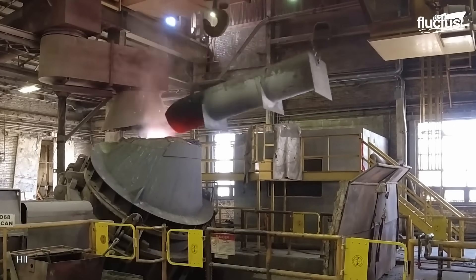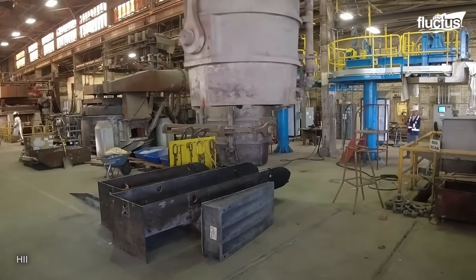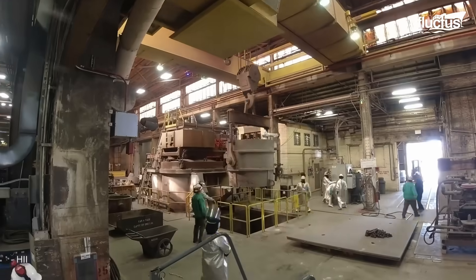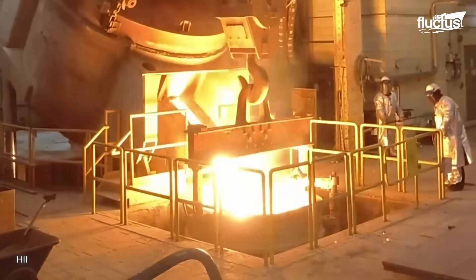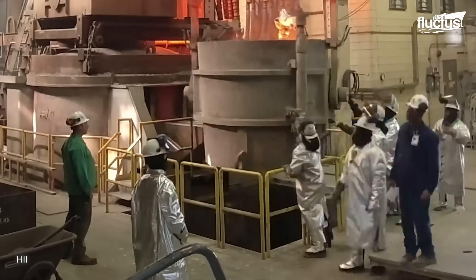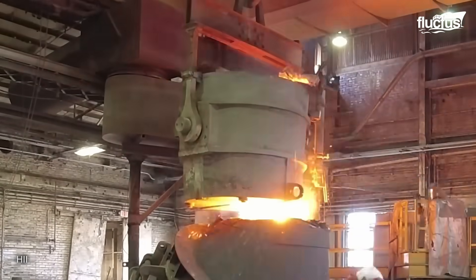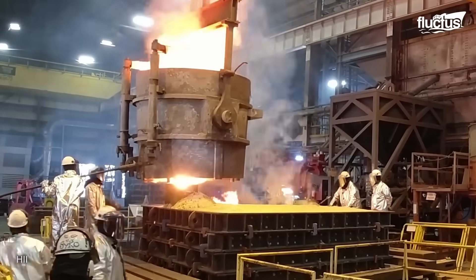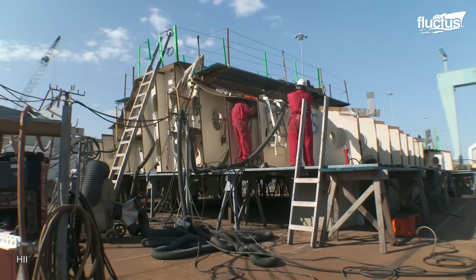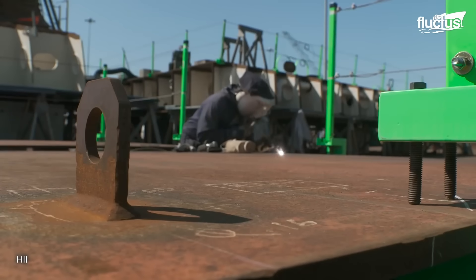Some notably large steel castings are manufactured at foundries, which are specialized facilities for producing massive, precision cast parts. These fabricated components are then brought together and integrated into modules.